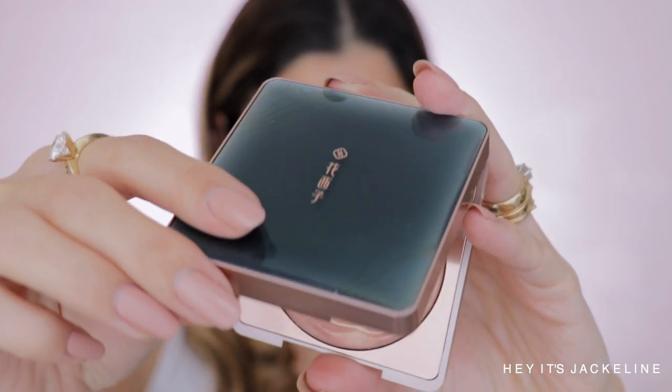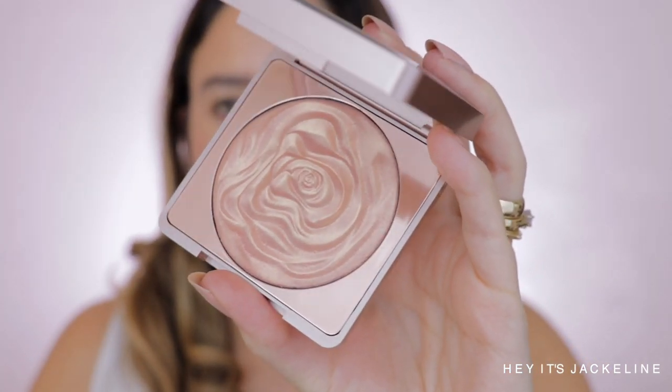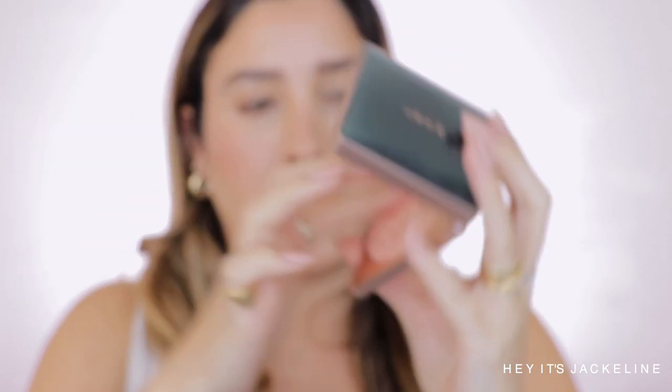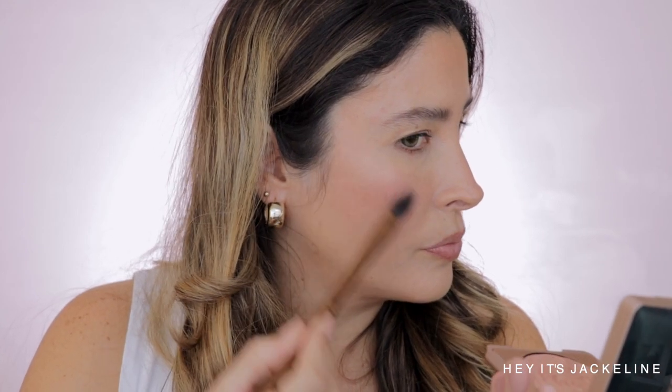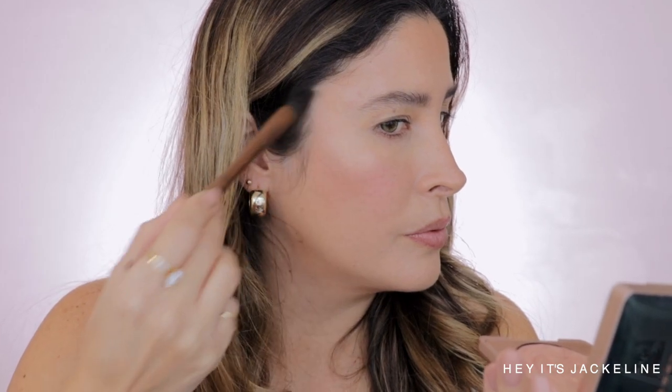For highlighter, they sent me shade 02 — the Peach Blossom Carved Flower Pattern Highlighter. It's a peachy undertone. This is so soft — super soft — and wow, this feels like a cream. It's extremely, extremely creamy. It's super soft with a creamy, light consistency.